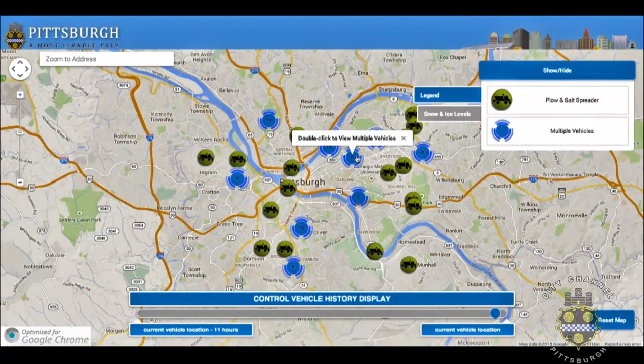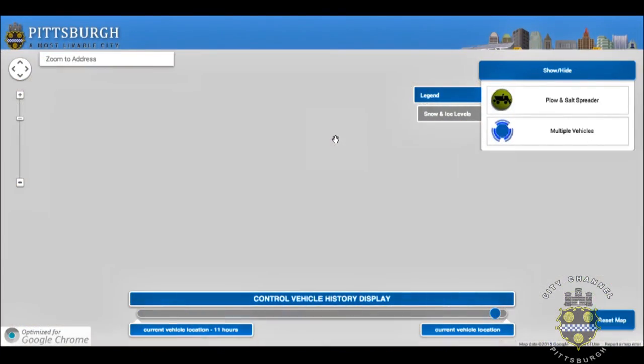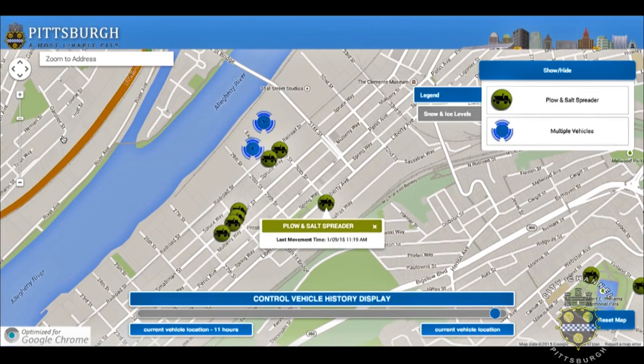The next thing you'll notice on the map are some blue circle icons. Those circle icons represent a cluster of vehicles on the map. For example, a cluster of vehicles may show up at a Public Works facility during a shift change, or at a salt dome as people are queuing up to be refilled with salt during a storm. If you double click on the blue icon, you'll be able to drill in and see the individual vehicles shown within that cluster.